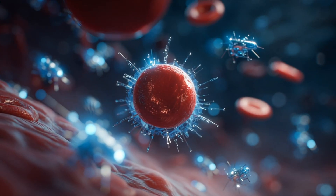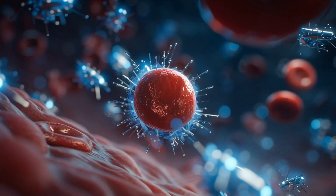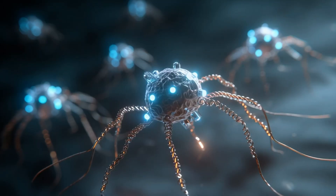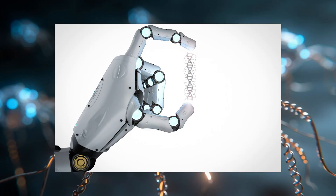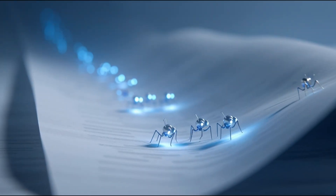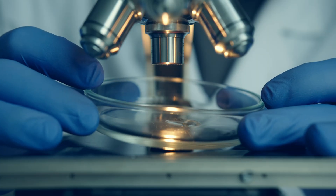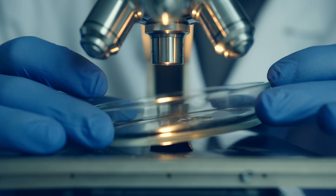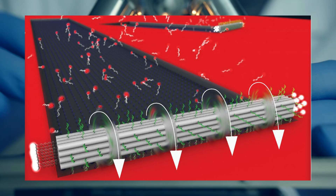What if I told you that robots smaller than your red blood cells are already fighting cancer in mice and could be swimming through your bloodstream within the next decade? These aren't your typical sci-fi robots. Nano-robots are microscopic machines between 1 to 100 nanometers wide. You could fit 1,000 of these robots across the width of a single sheet of paper. Scientists build them using DNA origami, literally folding DNA strands like microscopic paper airplanes into functional robots.